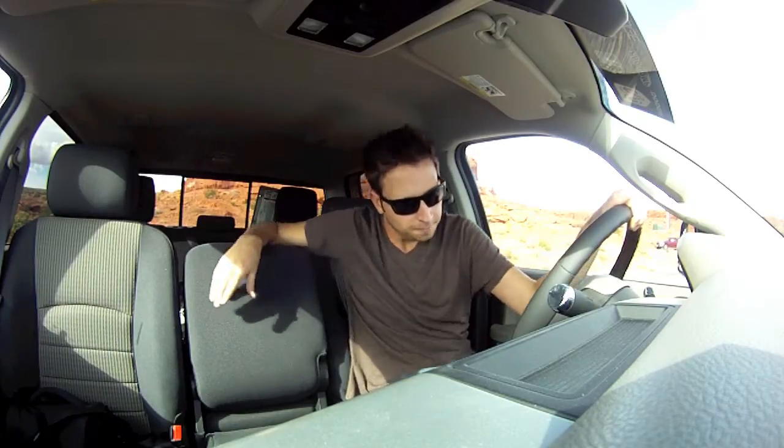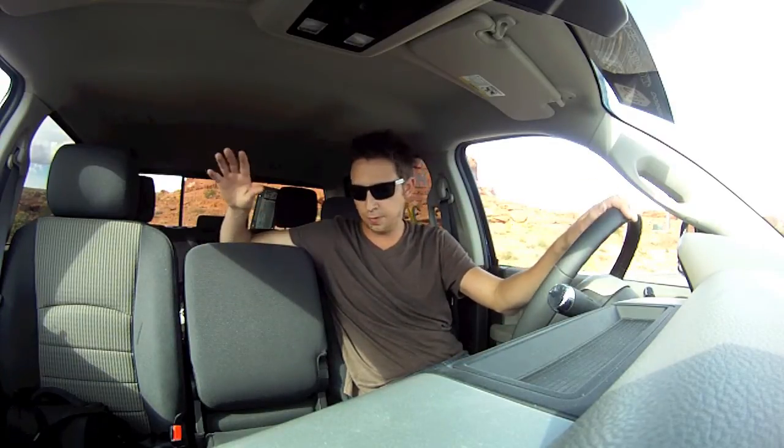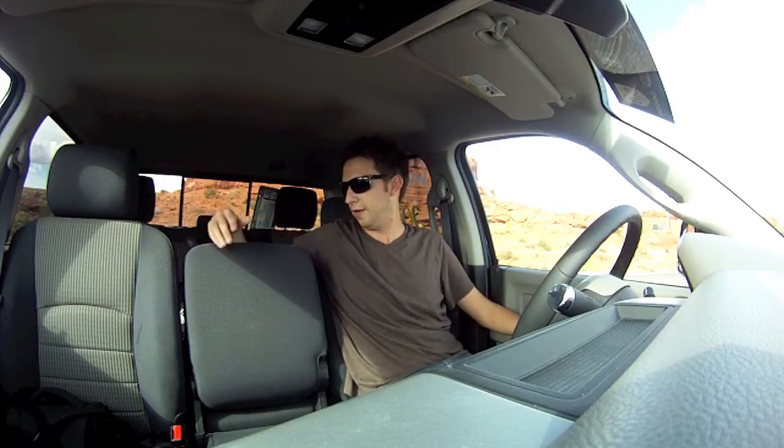Here we are in the front of the Dodge Ram, and again I can't stress enough how much space you have in this truck. It's perfect — I have all the space I need, and they don't get much taller than I do. All the design in here is awesome, from the knobs to the seats to the fabrics to all the texture — anything you find in here is hard to complain about. It all looks real smooth and real nice.